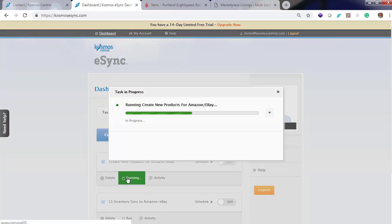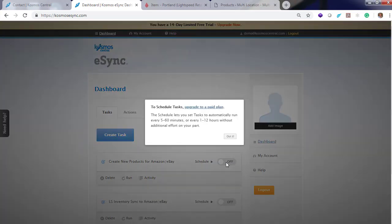Now we want to run eSync to create products in our marketplaces. Once your product is created in the marketplace, you can choose to send it to Amazon, eBay, or both. You can also run it on a schedule — every five minutes, every hour, or multiple hours. Note that schedules are only available for paid clients.